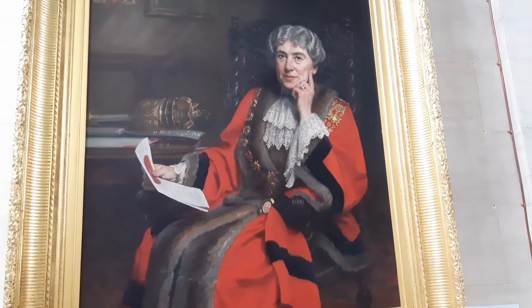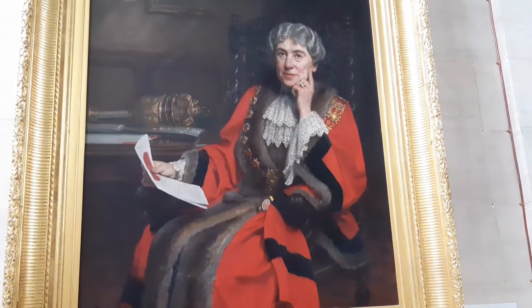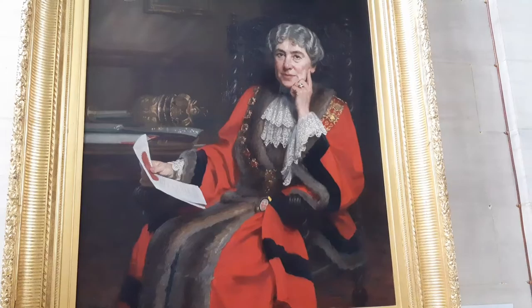On the first floor along the landing there are images of some of the key people in the history of the town at the time, including Sir Sydney Kimber.